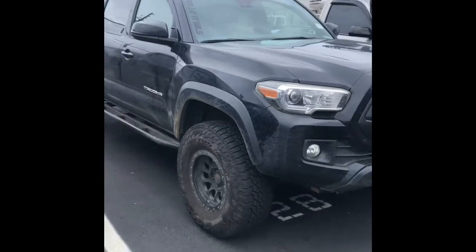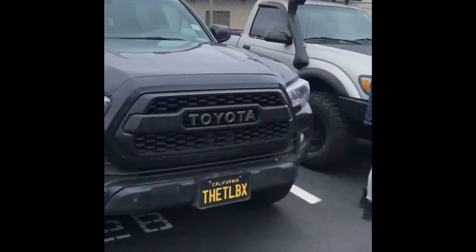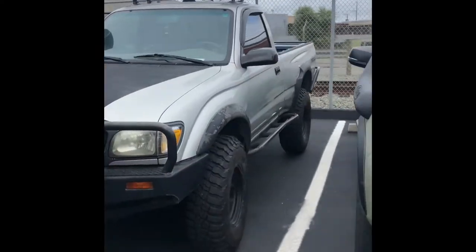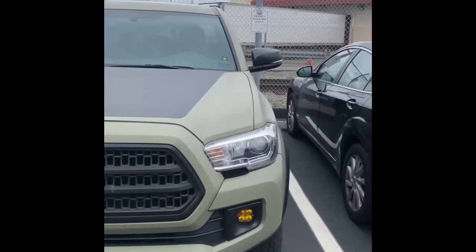Everybody's got a pro grill. I like the first gen. There's so many people. First gen looks good — I have no idea, it looks like mine.